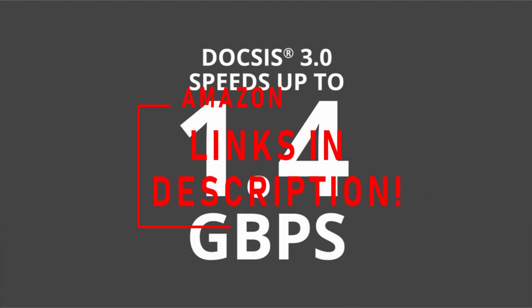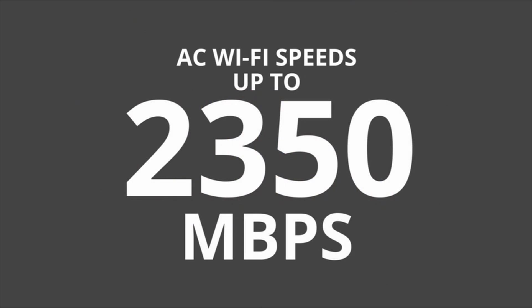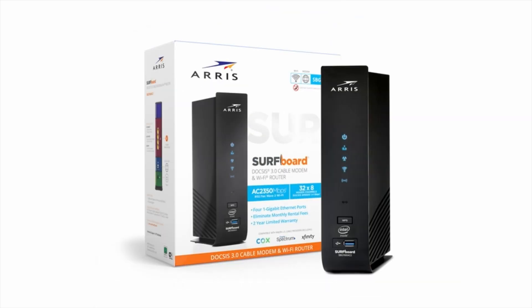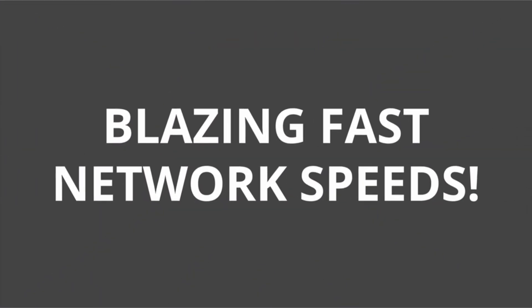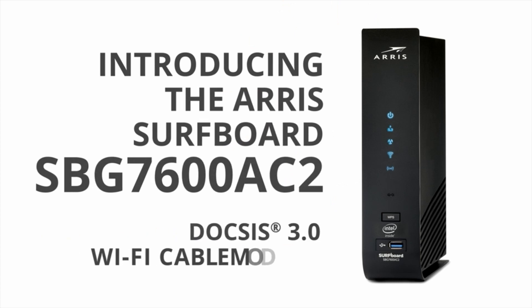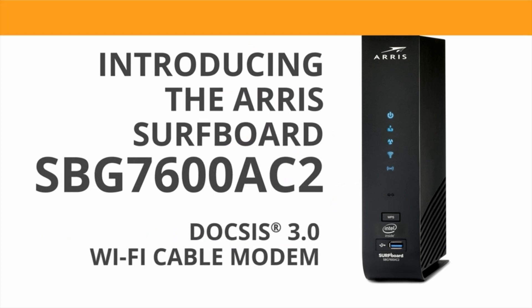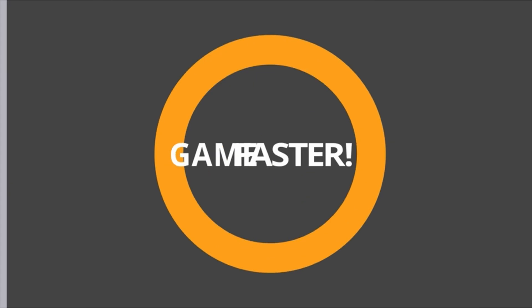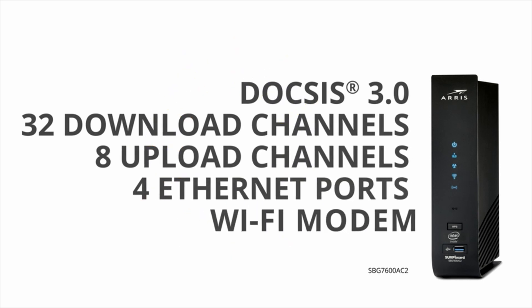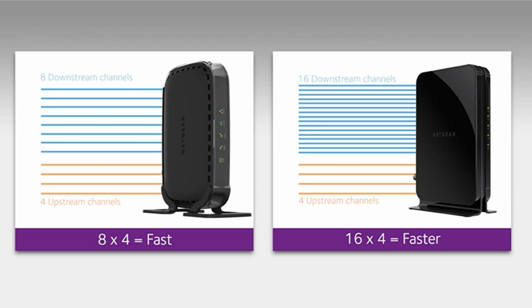We spent a significant amount of time researching the top considerations you should make before making a purchasing decision to help you find the best modems and routers for your home wireless network. When shopping for a new modem router combo we recommend going with one that has the speed and range you need for your home and the devices connected to your network. For a secure and controlled wireless experience we also recommend selecting a device that allows you to customize network settings.